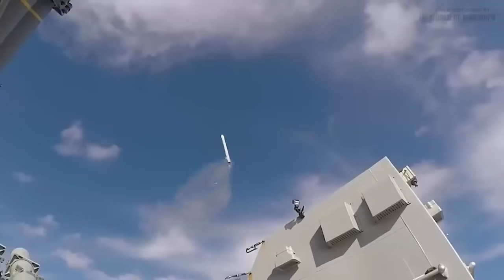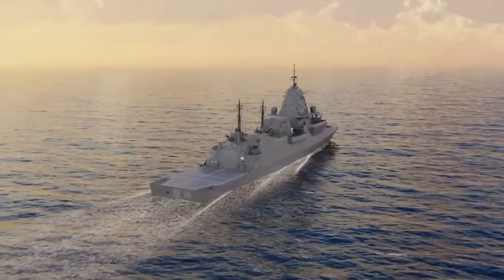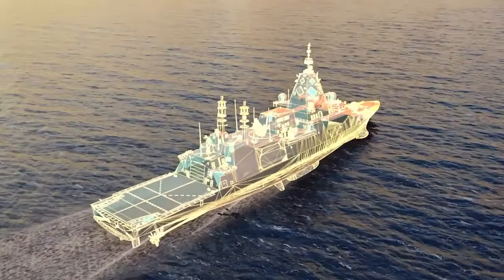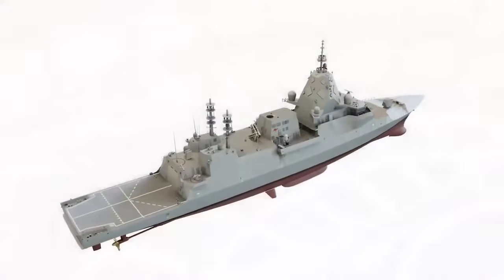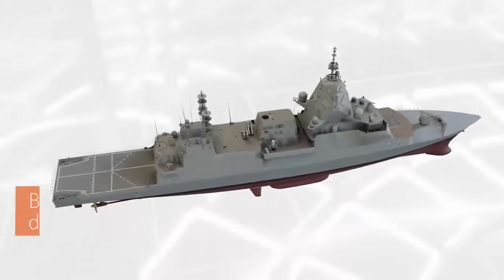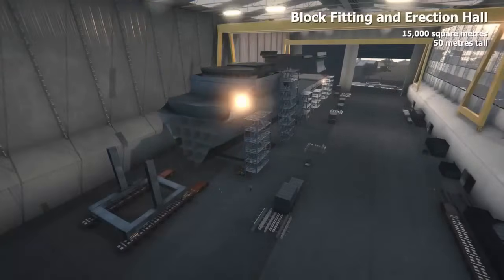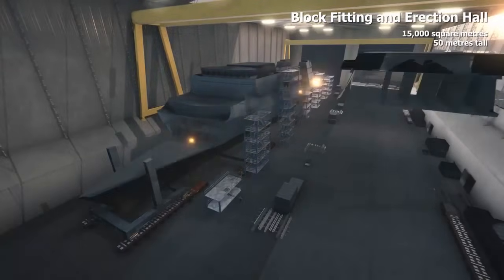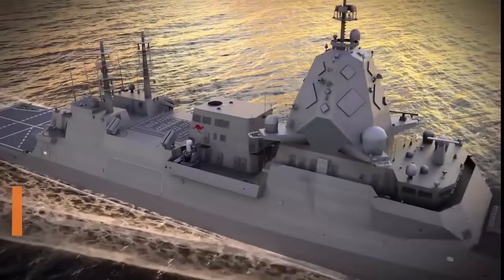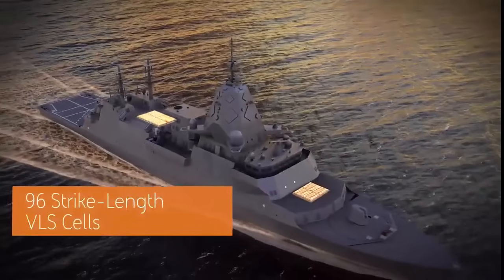There is also plenty of room to fit alternative equipment that export customers may prefer. In June 2018, the Australian government announced that it had selected a modified version of the Type 26 platform as the planned replacement for its Anzac-class frigate. This will see the Royal Australian Navy procure up to nine Hunter-class frigates, constructed by BAE Systems Australia at ASC's shipyard in Osborne, South Australia. BAE Systems recently unveiled a proposal to add additional VLS cells to the Hunter-class frigates.